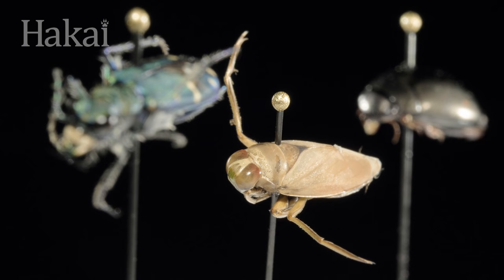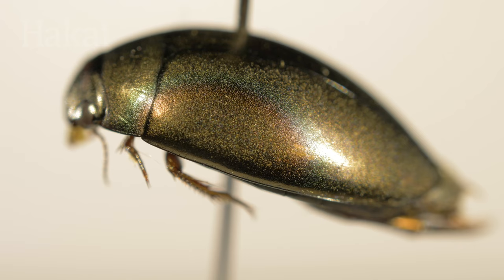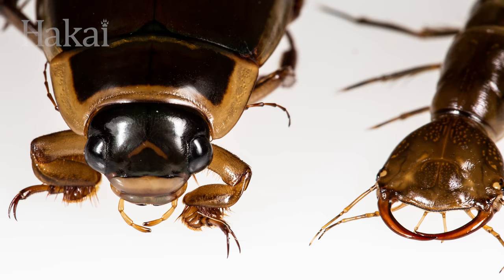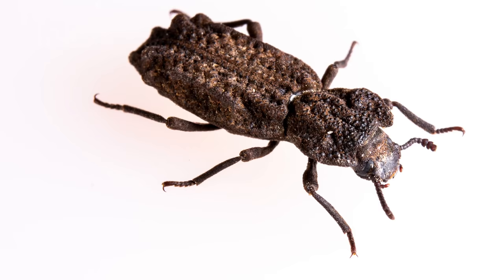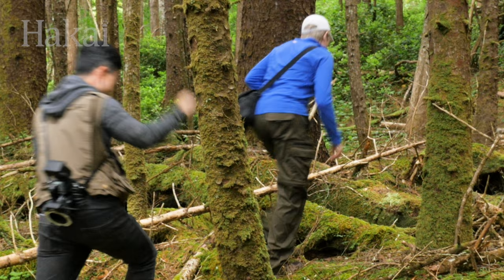Beetles have a tendency to steal the show. It's not their fault. Their magnificent colors and mandibles can't help but impress. Names like the stag beetle, tiger beetle, and ironclad beetle pique our interest. But how do we catch these spectacles of the insect world?